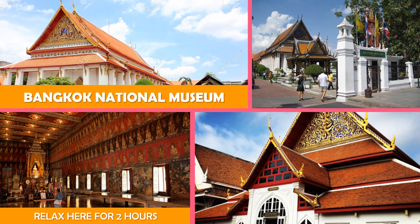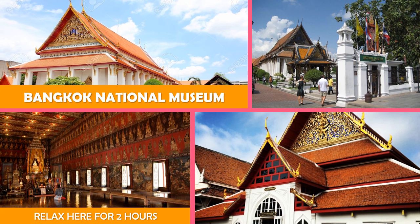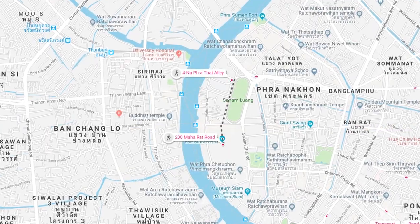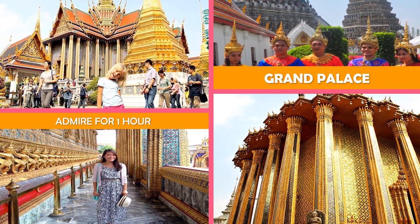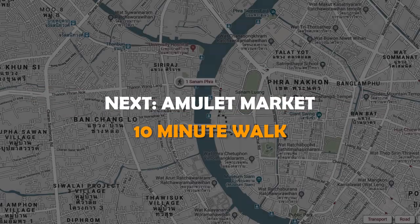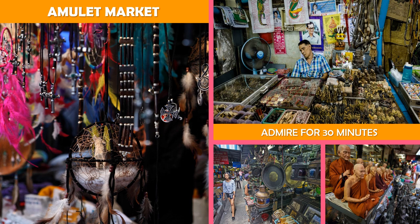The National Museums of Thailand are operated by the Fine Arts Department of the Ministry of Culture and are responsible for the safeguarding of state-owned historical and cultural artifacts. Move on to Grand Palace, built in 1782 — this ornate royal palace complex now houses a museum and is open to visitors. Then on to the Amulet Market, a bustling handicrafts bazaar selling Buddhist amulets, totems, coins, and good luck charms.